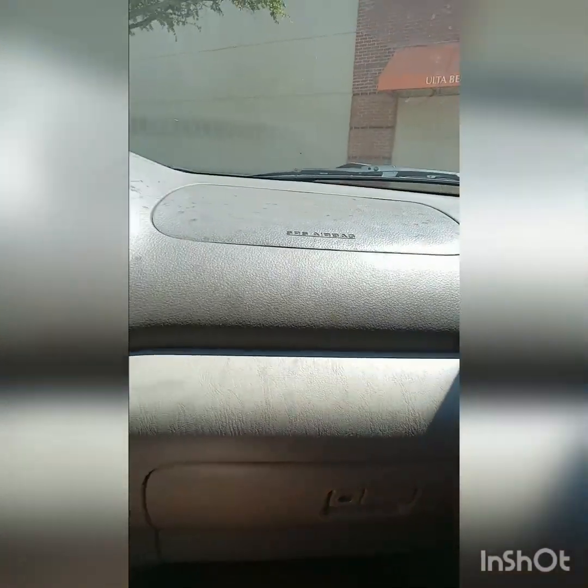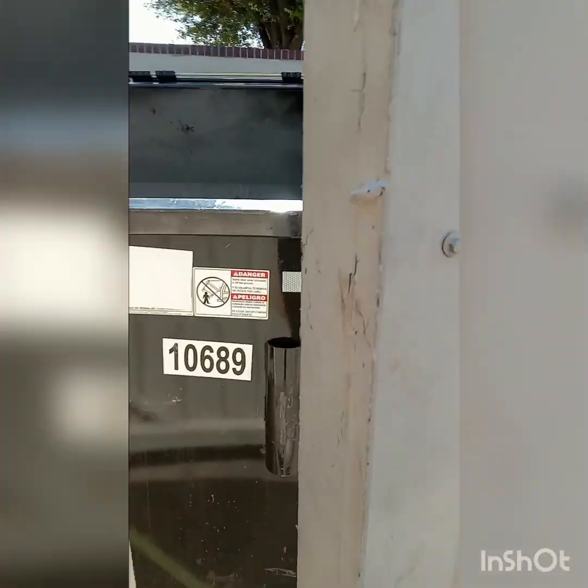Hey guys, I'm outside of Bath & Body Works. I just found three bags I'm gonna check. I also want to let you guys know I'm sorry for not posting as I usually do — like two times a week. I've been having car trouble and in between cars, but now I have an official car I can use to dumpster dive, so I'll be posting more often now.